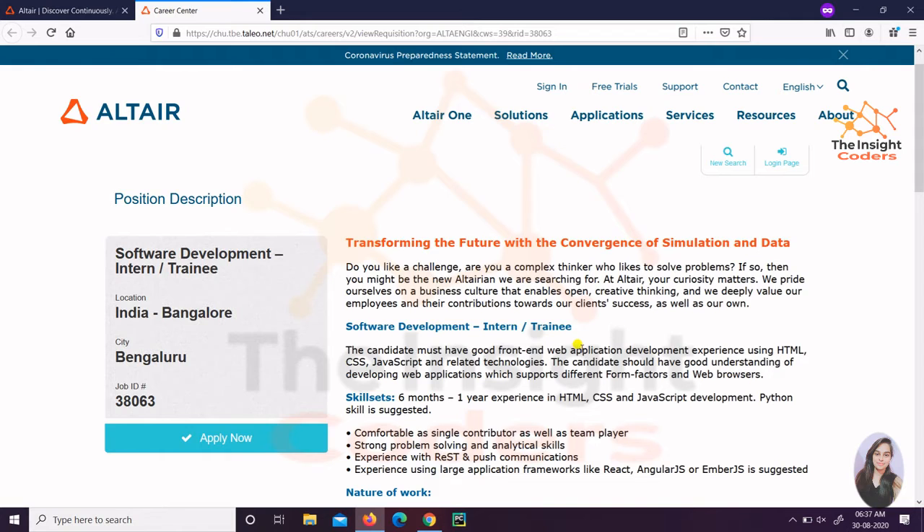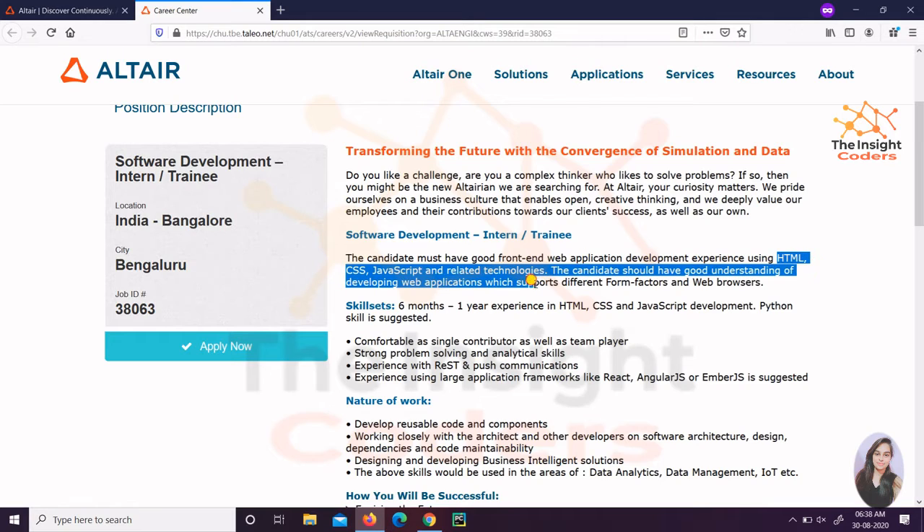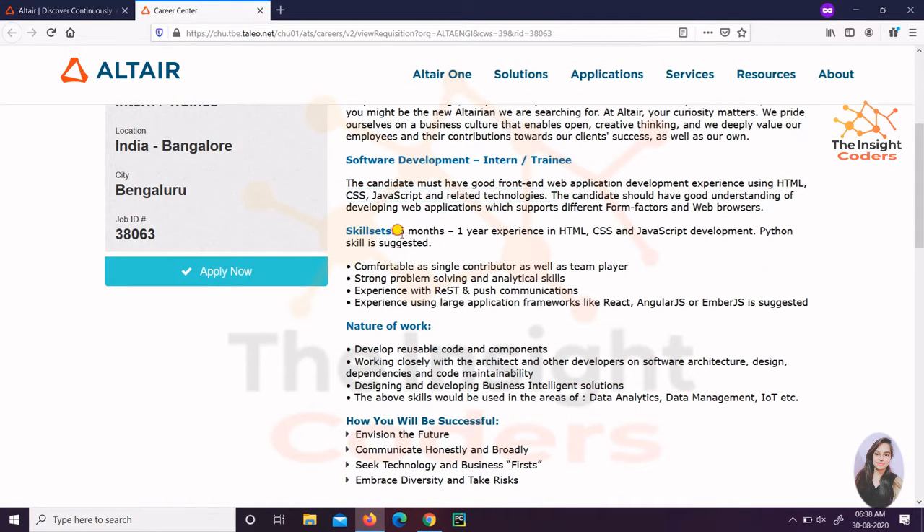They want a very good software front-end web developer, with skills like HTML, CSS, JavaScript, and related technologies. So they simply want a front-end person, and they want a skill set such that you have six months or one year of experience in HTML, CSS, and JavaScript. Python skill is also suggested — it's not mandatory, but if you have it, that would be good.